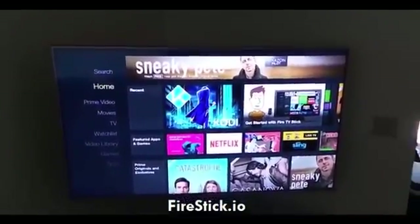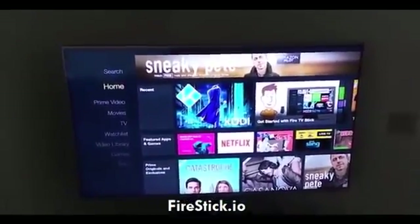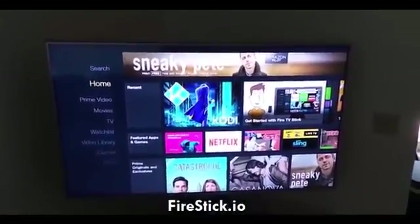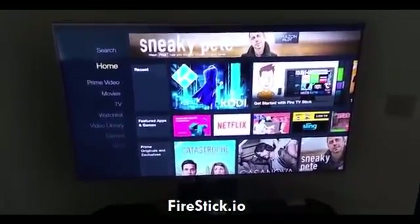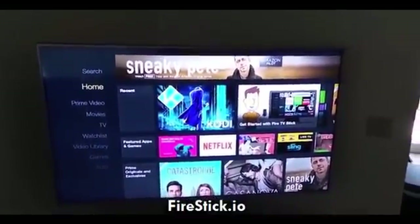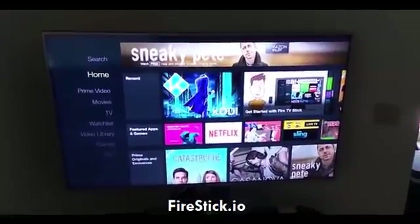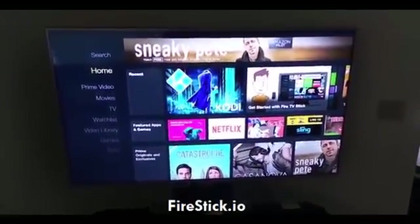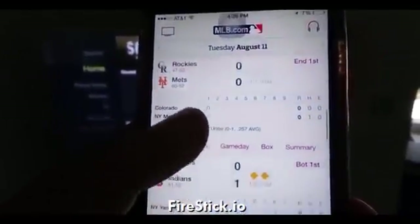I went ahead and already fired up the Amazon Fire Stick. Being that baseball is in season and it's pretty much what everybody's watching right now with football on the way, I'm going to do a demonstration of how to watch live baseball. The first thing I want to do is open my MLB.com app on my phone just so I can show you guys some of the live games that are on right now.